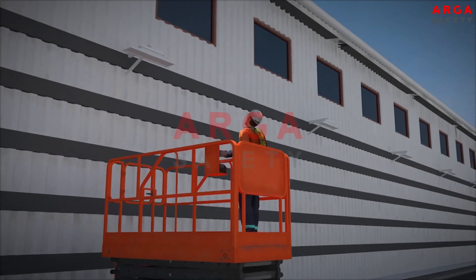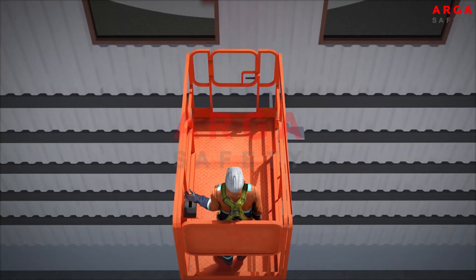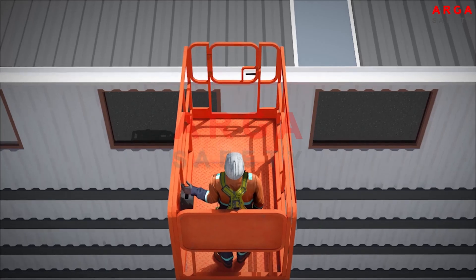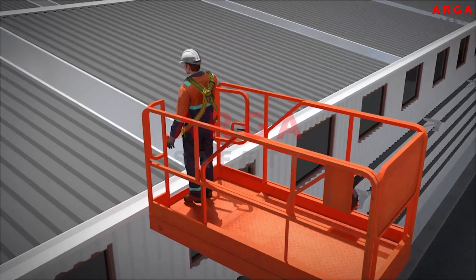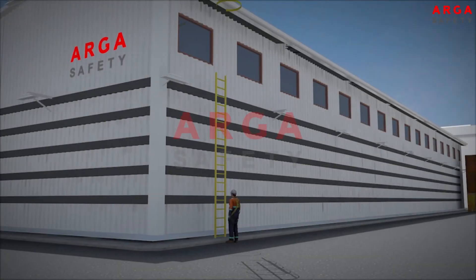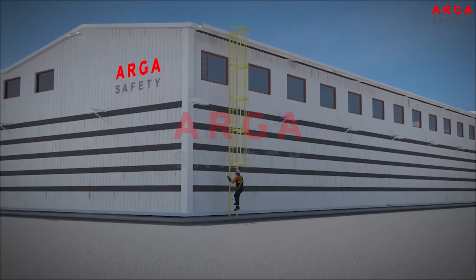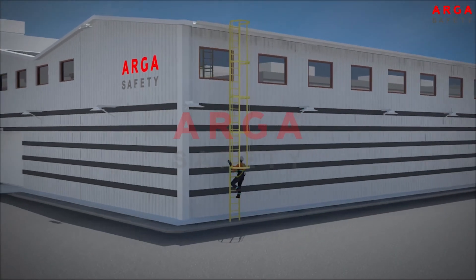Employees use elevating work platforms where there are no appropriate ladder systems to access the roof. This situation poses great risks at the point where the roof is reached. Where ladders are available for accessing the roof, these ladders may not be equipped with a vertical lifeline to allow safe access.